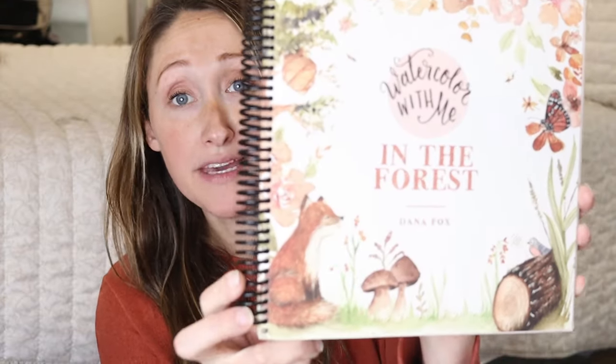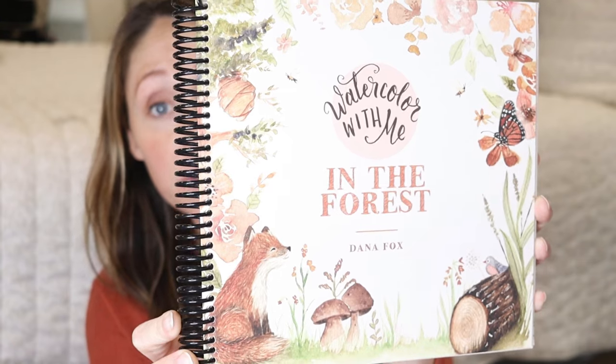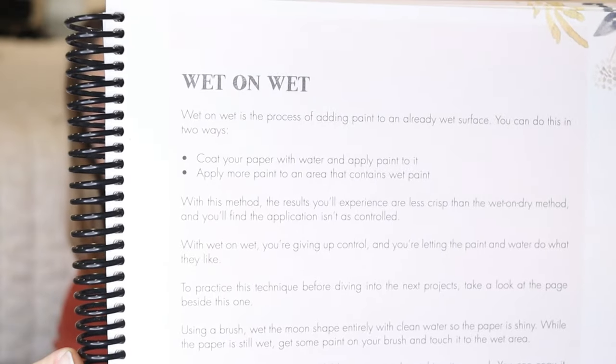This Watercolor With Me in the Forest book is another one that you're going to use either once a week or every other week, depending on how many days a week you do it, and it just walks you through different watercolor techniques. It might be a little advanced for my kids, but it's been fun to see them try. This past week we learned about the wet-on-wet technique for watercoloring whenever we were working on our mushrooms.